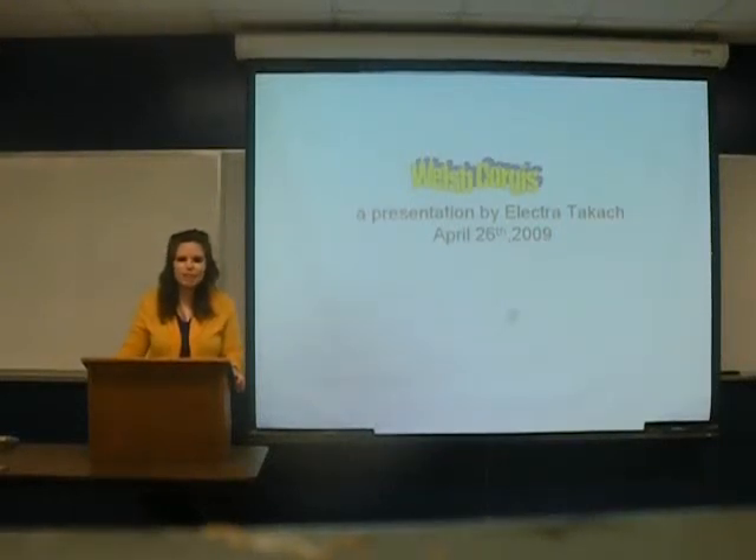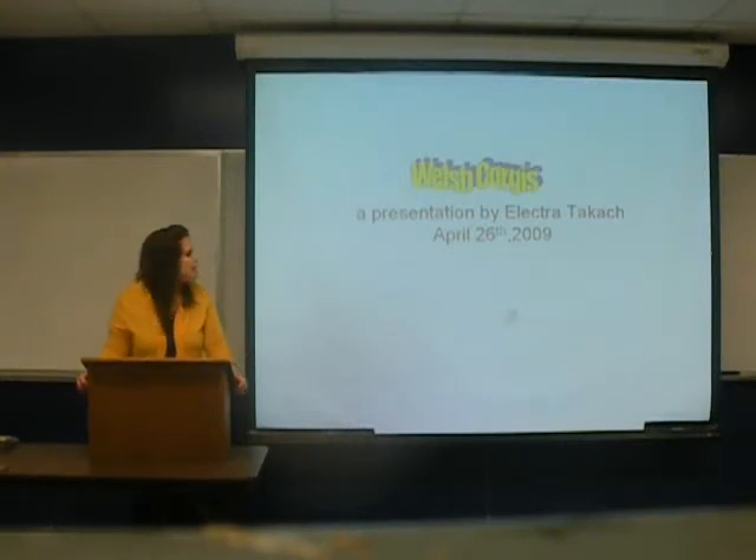Hi, my name is Electra Tkach, and this is my presentation on the Welsh Corgi, as shown here.